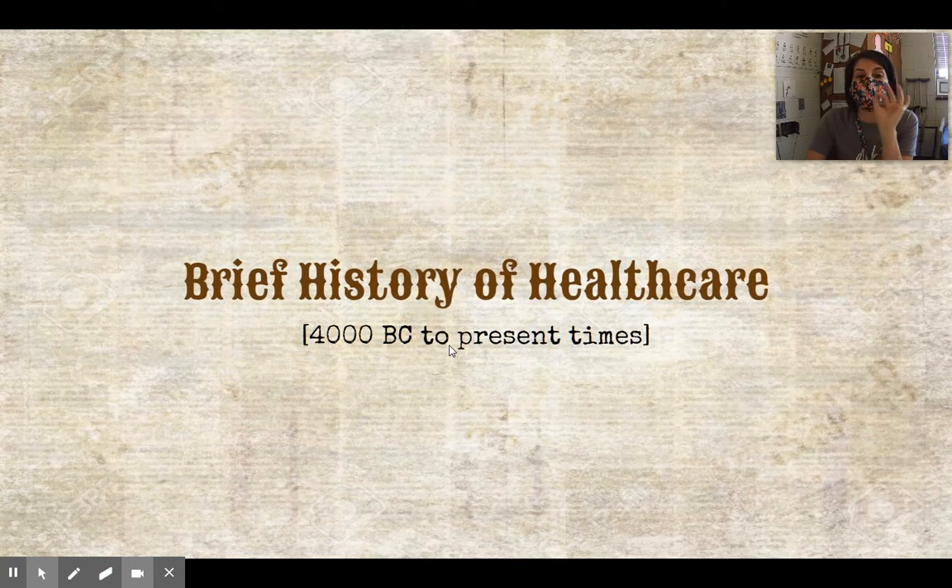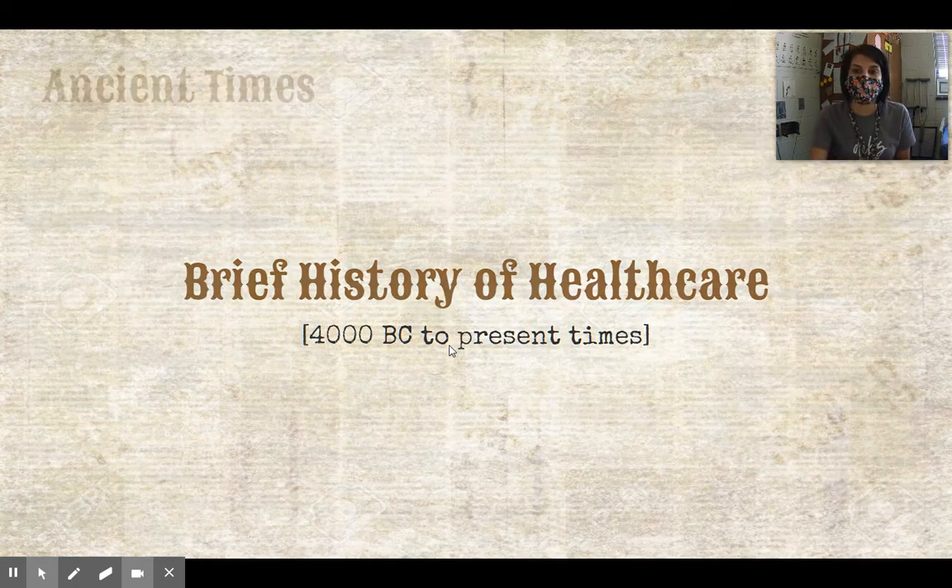This is a brief history of healthcare and it covers 4,000 BC to present times. That is a chunk of time — roughly 6,000 years — brief. I'm going to try to get through it pretty quickly. We're not going to hit the highlights of everything because we would be here a while. But I do want to hit some highlights, see what's different from then and now, and how we came about to those ideas.